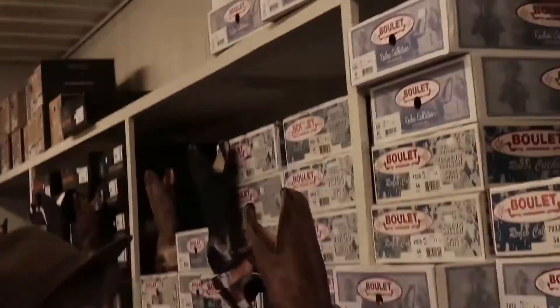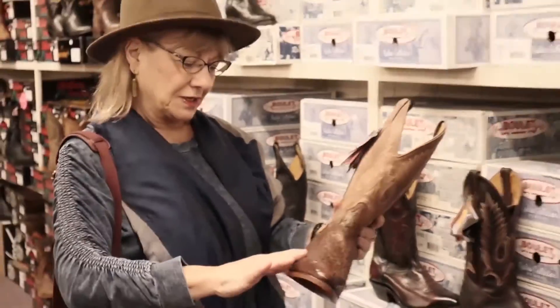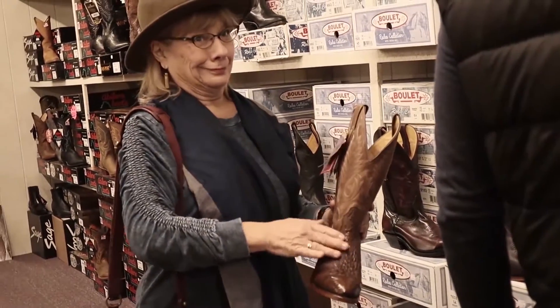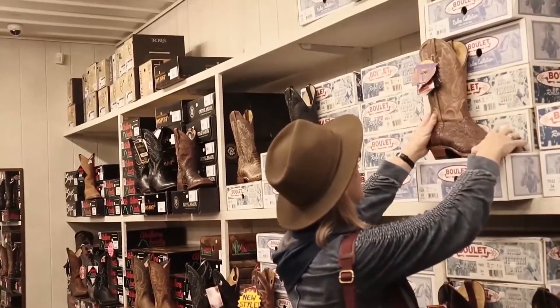Even Aunt Kay was drawn to these boots. She mentioned having a purse that her old friend Shaughnessy gave her — a very retro purse from the 1940s or 50s made of ostrich, and quite beautiful.